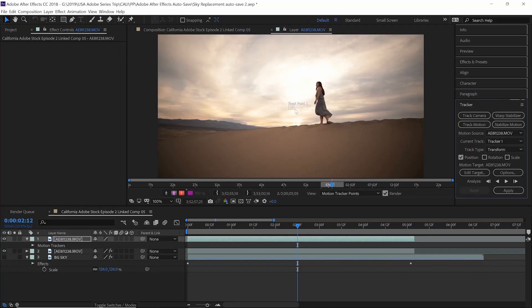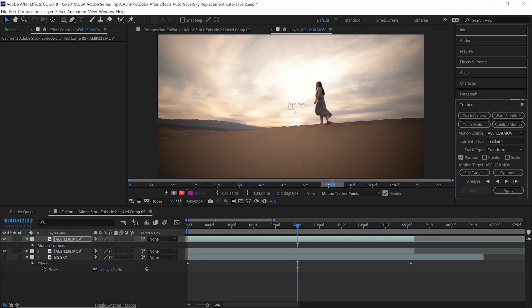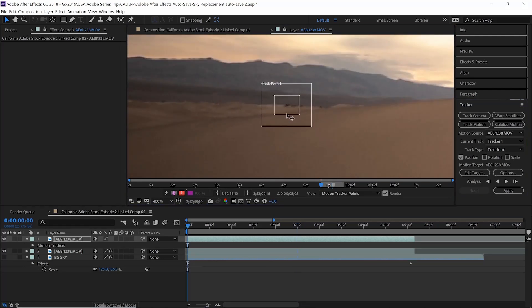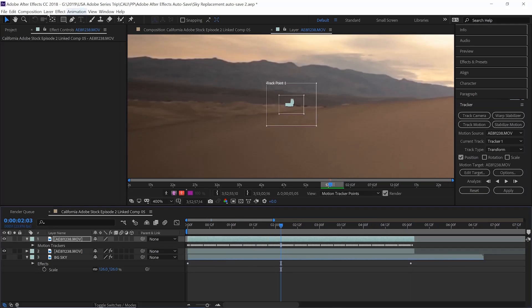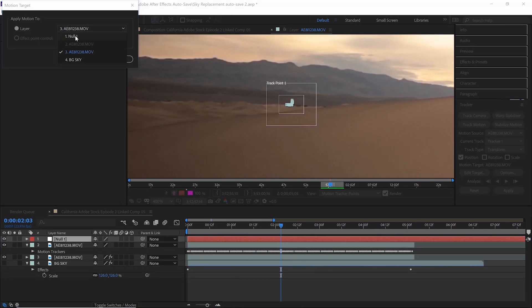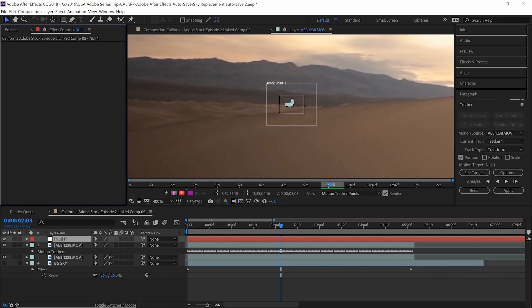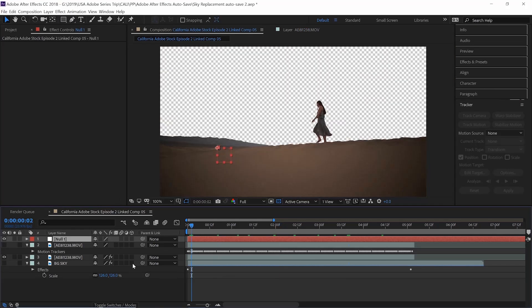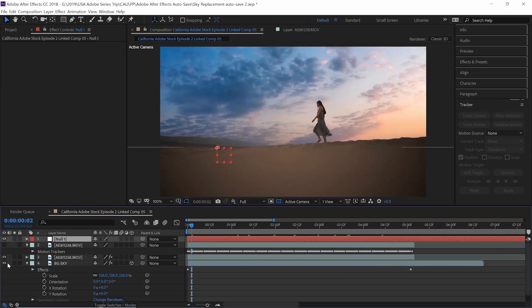We need to match up the camera movement. Create a tracker on the clip of Georgia, select a point that stands out — I'm going to select the black dots in the background and it will automatically track these. Create a new null, go to edit target, make sure that layer is targeting null one, click apply, and make sure it selects X and Y. Next, make the BG sky a 3D layer and simply drag and parent-link it to the null object. And there you go — it's tracked the realistic movement of the camera.